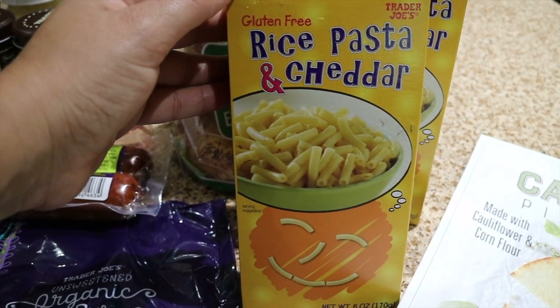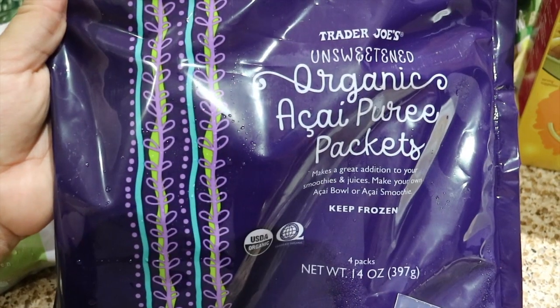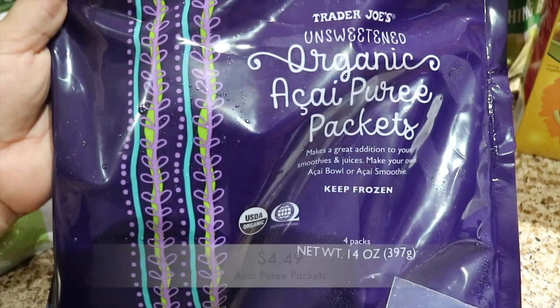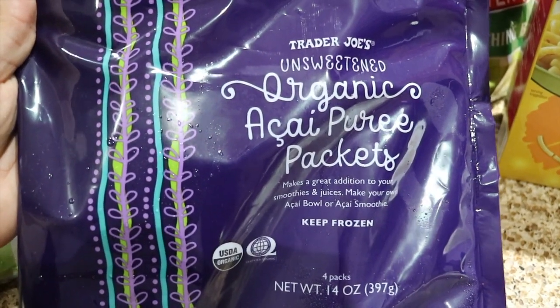I picked up two rice and cheddar pastas, which is basically mac and cheese with gluten-free pasta. I'm sure he's going to want to eat mac and cheese every once in a while.